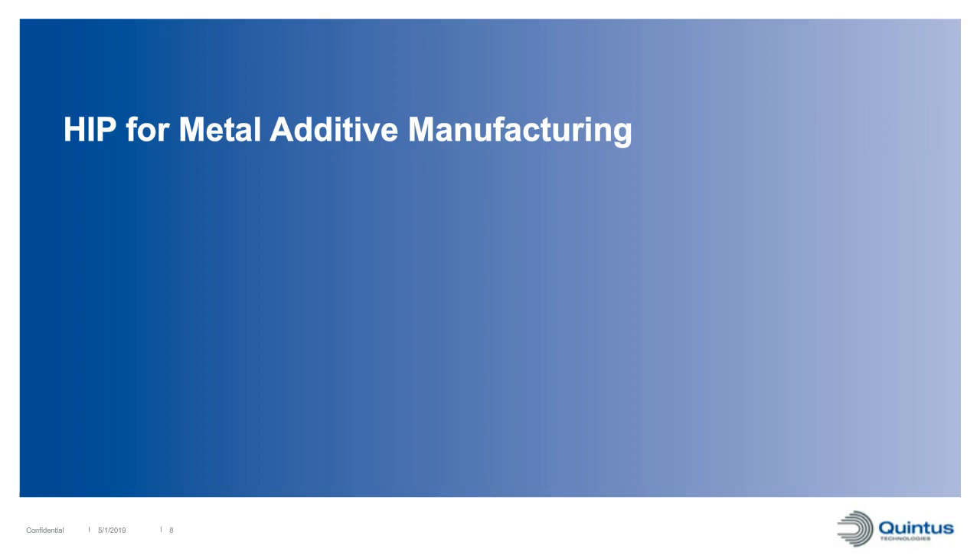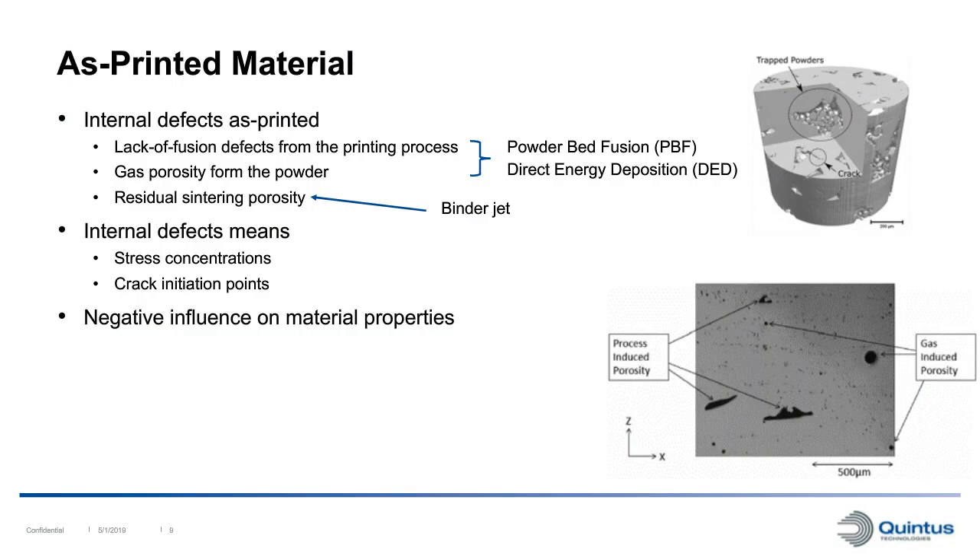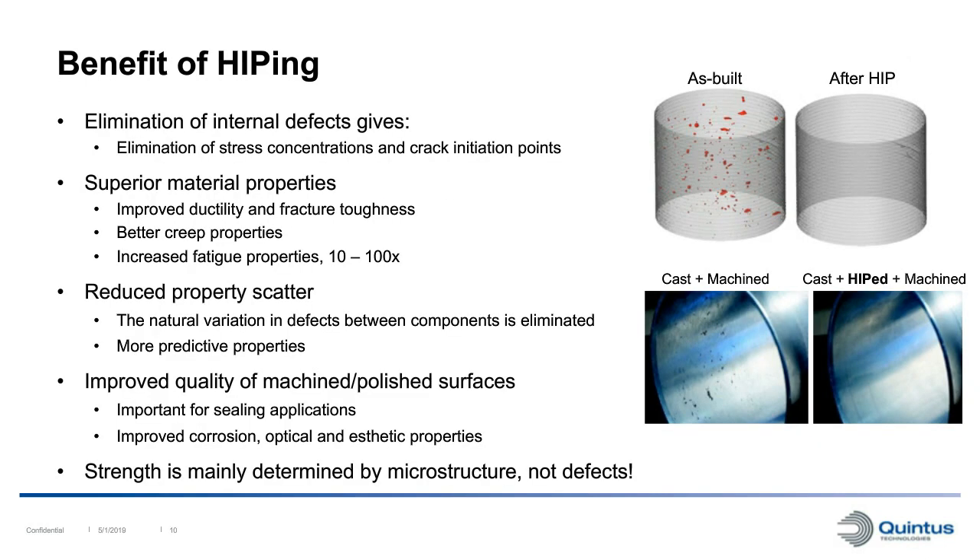Most metal additive manufacturing technologies will have some internal defects in the as-printed condition. These can be lack of fusion between layers, gas porosity from the powder particles, or residual sintering porosity in binder jet. These defects act as stress concentration and crack initiation points, negatively influencing material properties. The main purpose of HIPping is to eliminate these defects, eliminating the stress concentrations and crack initiation points, which improves material properties. The main properties improved by HIPping are ductility, fracture toughness, creep properties, and especially fatigue properties.